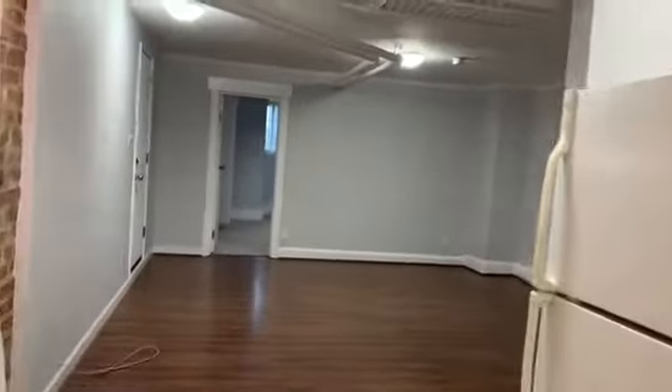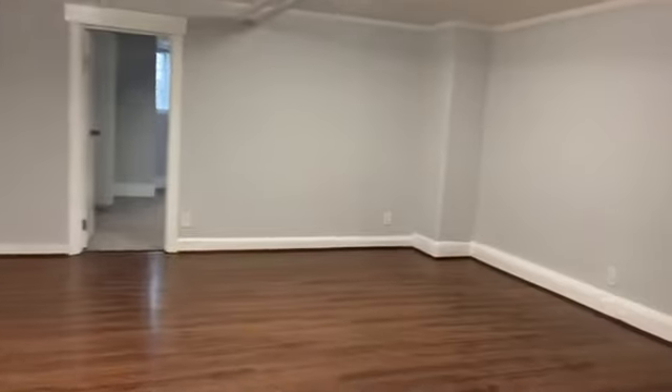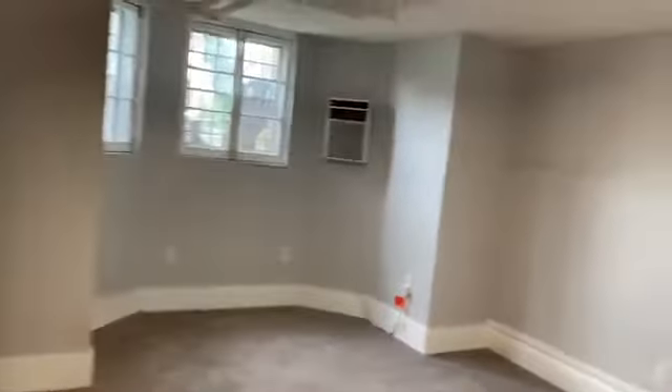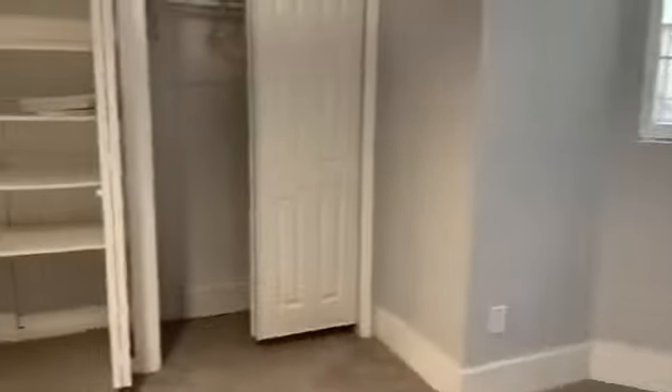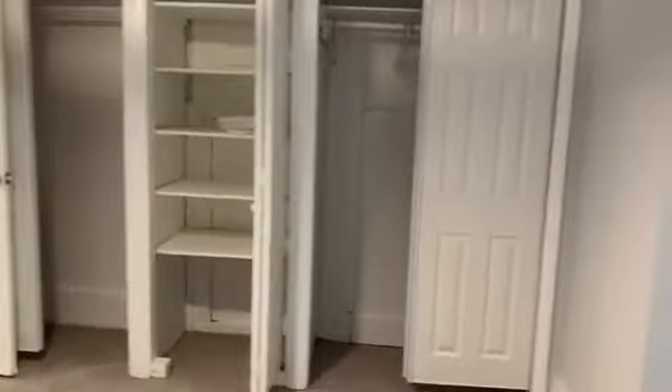Going toward the living area you do have access to a sort of private patio that I'll show in a moment. The bedroom faces North Carolina Street. These are the only windows and there's a decent amount of closet space.